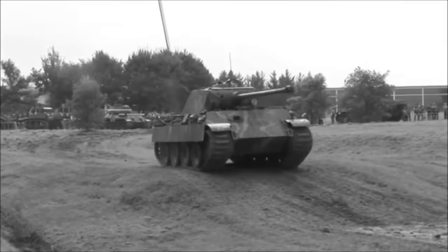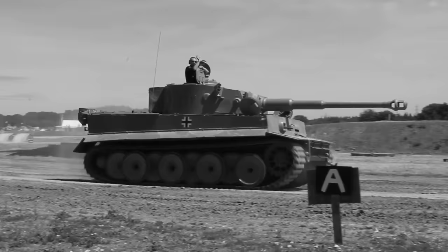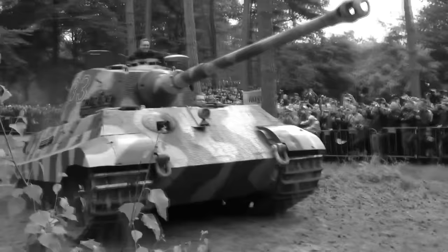During World War II, Nazi Germany was well known for its advanced armoured vehicle design — tanks that just got bigger and bigger. There was the Panther, a 44-tonne medium tank and one of the finest vehicles of World War II. Then the Tiger I, a 54-tonne monster that was effective, though expensive and complex to make.